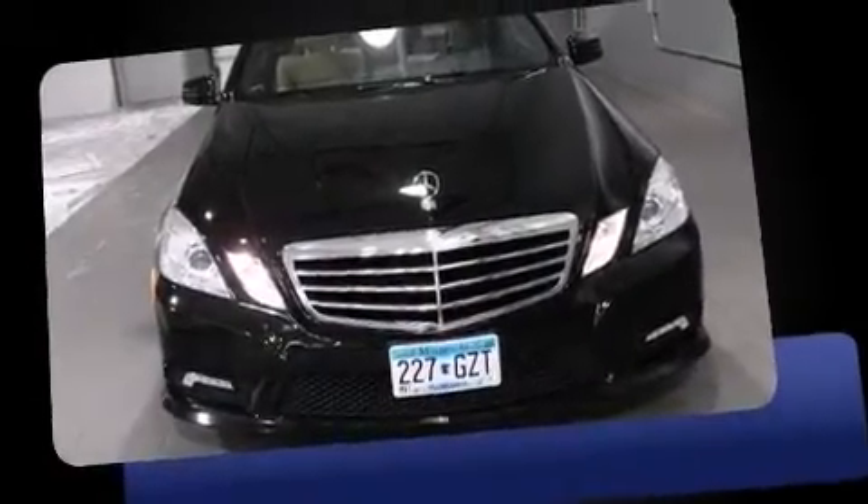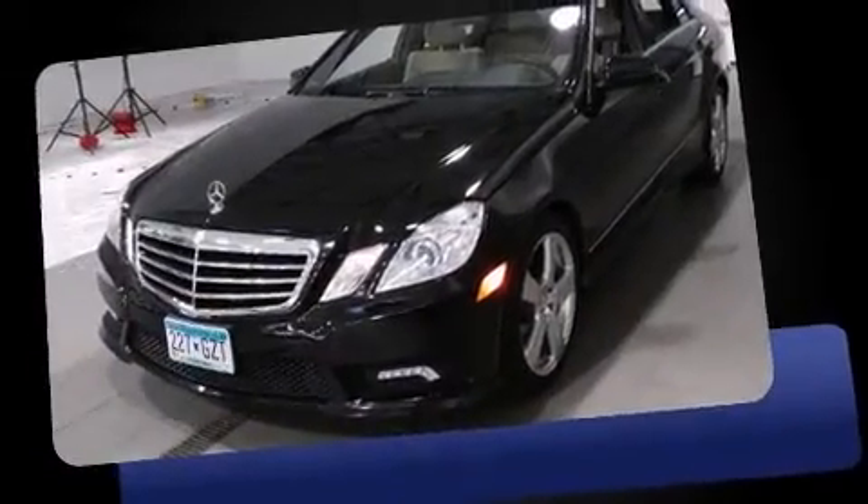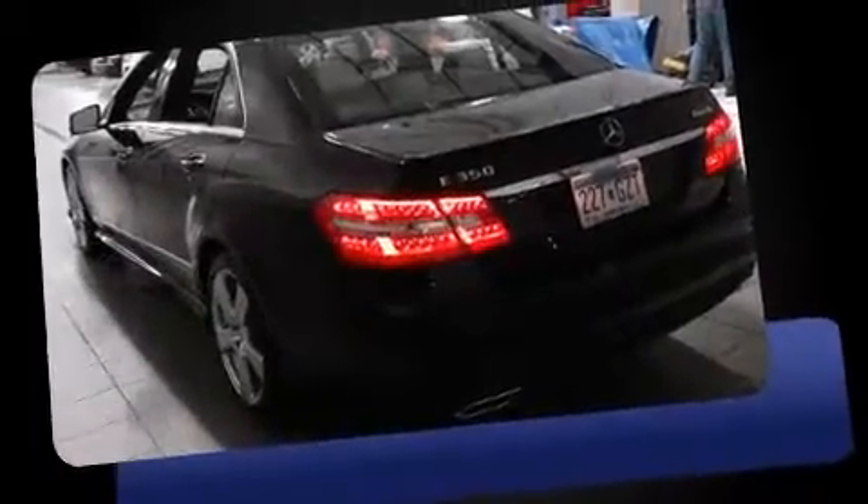Climb inside the 2011 Mercedes-Benz E-Class. A 3.5-liter V6 engine pairs with a sophisticated 7-speed automatic transmission, providing a smooth and predictable driving experience.